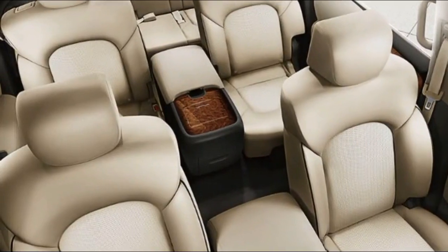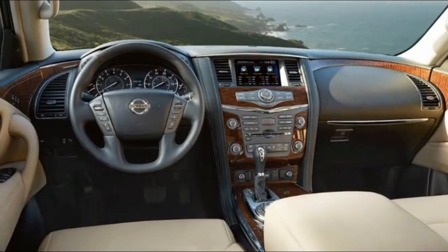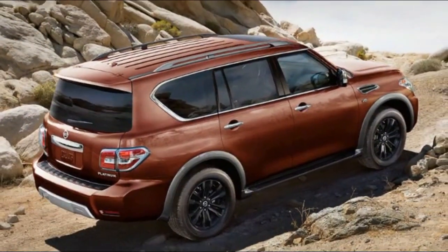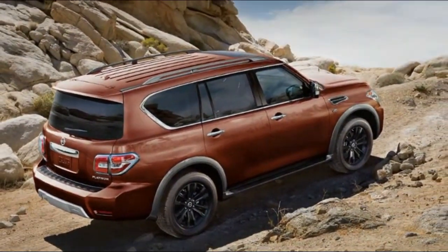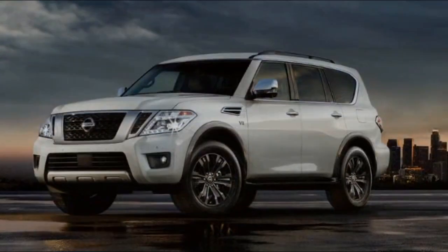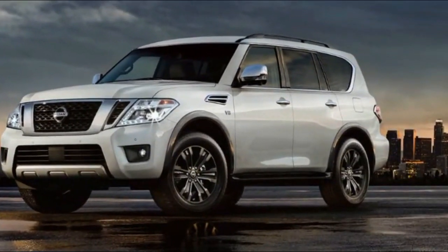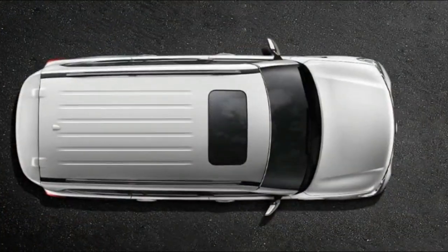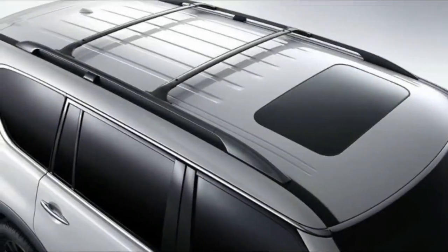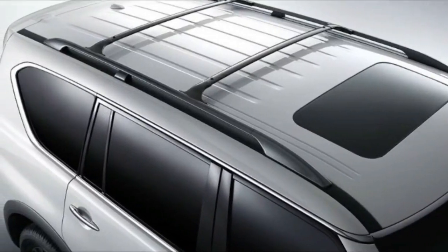Armada may be full-sized, but it's designed for individual comfort. The welcome lighting that greets you as you walk up may be your first hint. Settle into the driver's seat already in your ideal position, thanks to the available memory system. Then get things just the way you like them with dual zone automatic temperature control. Now just press the push-button ignition and away you go, in surroundings that feel as personal as they do grand.